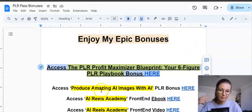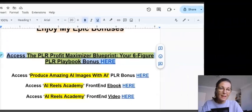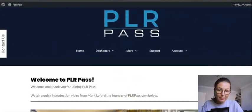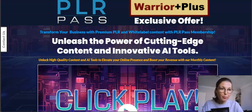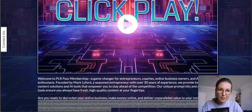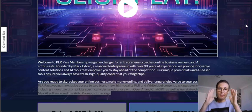You get access to that plus some additional bonuses as well. Now let's check out the members area, but before that, on the sales page you'll have an opportunity to preview some of the PLR products you get monthly access to, because this is a membership with two options.